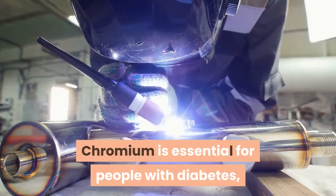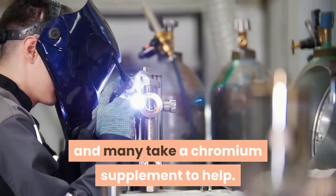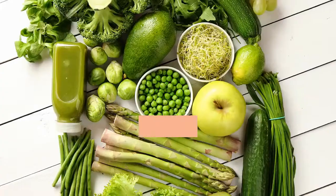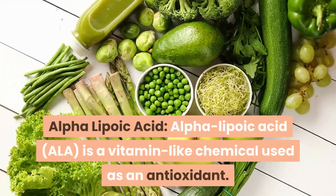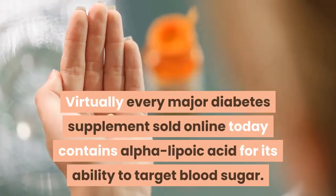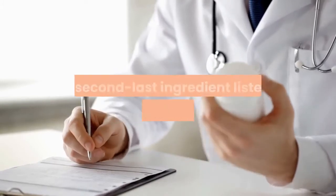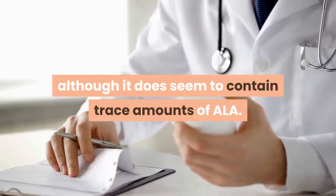Chromium is essential for people with diabetes, as most diabetics are deficient in chromium, and many take a chromium supplement to help. Other listed vitamins and minerals include Magnesium, Vitamin E, Vitamin C, Zinc, and Manganese. Alpha Lipoic Acid (ALA) is a vitamin-like chemical used as an antioxidant. Virtually every major diabetes supplement sold online today contains Alpha Lipoic Acid for its ability to target blood sugar, though Altai Balance does not contain a significant ALA dose — it appears to contain only trace amounts.